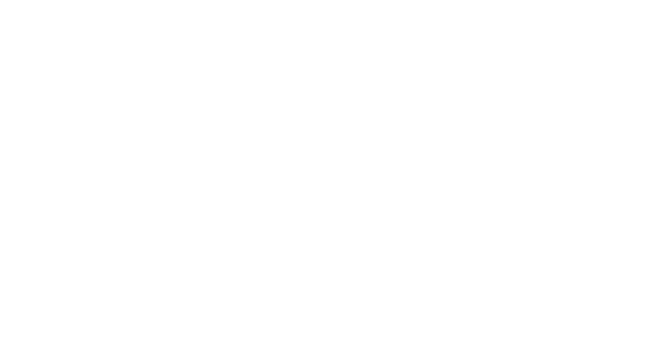Beautiful features continuing at the back of this residence with a large decking area. Access points from multiple living rooms, overlooking a 1300 square meter block. Fully automatic sprinkler system and landscaped gardens.